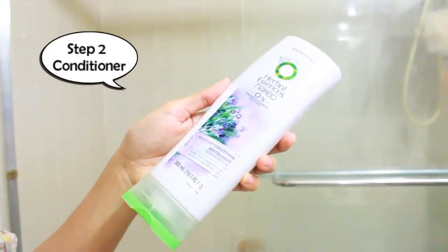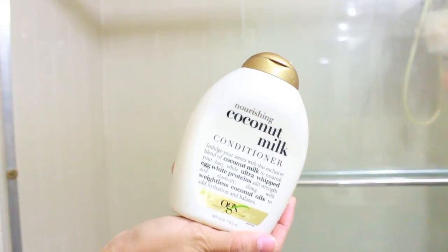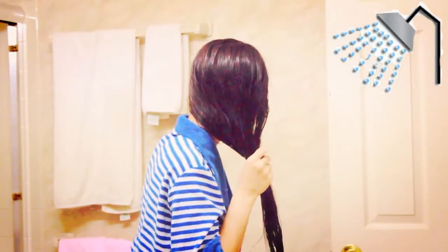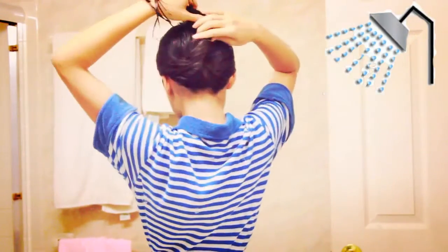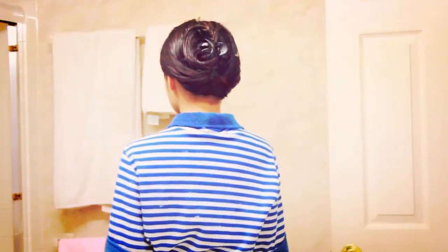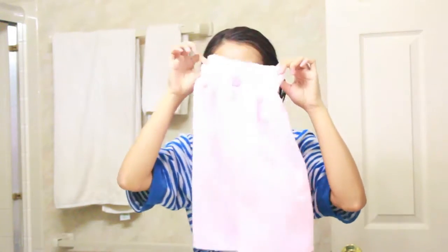For conditioner, I start focusing from below my ear, especially the ends. Whatever product is left on my hand, I apply it on the top. My scalp gets oily really fast, that's why I do it that way. Then I clip my hair up and go on to the rest of my body. I leave the conditioner on for about 5 to 10 minutes, then rinse it out easily.